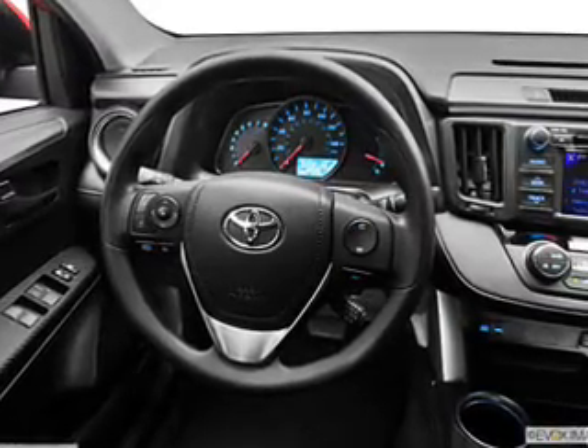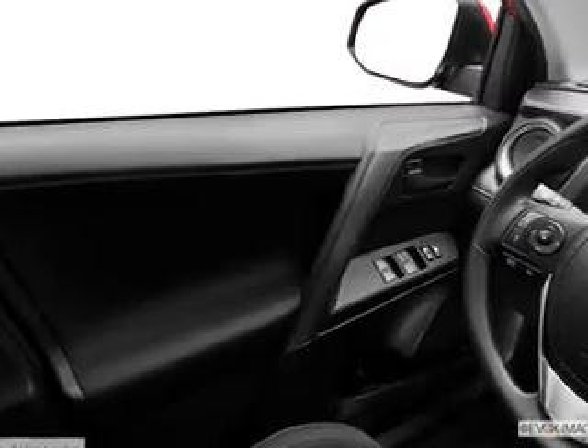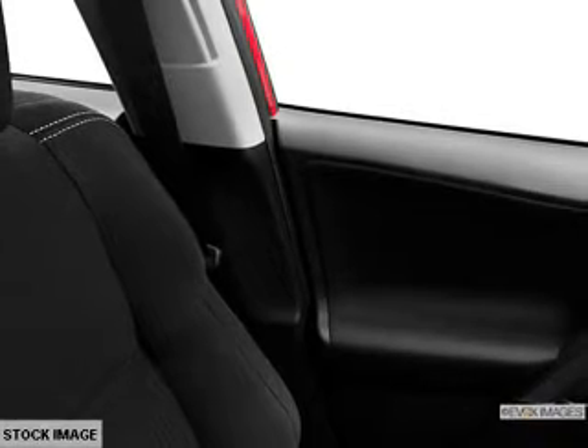Let the outside in with a power sunroof. Power and reliability are a great combination — this vehicle has both. Plus, enjoy these notable features: power door locks, power windows, cruise control, Bluetooth wireless, an AM/FM stereo with a CD player, power mirrors, and an alarm system.